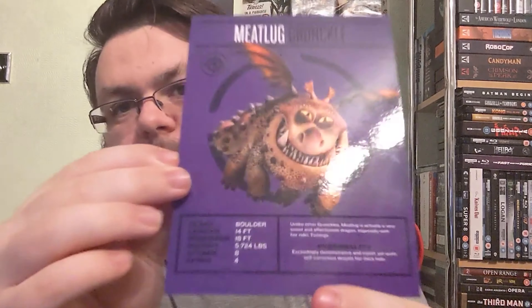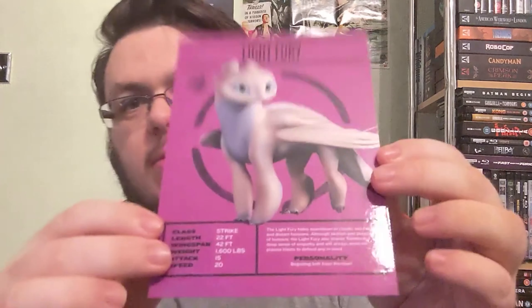We also have Meatlug, a Gronkle — really rather small, looks like one of the doom creatures in the new games. "Unlike other Gronkles, Meatlug is a very sweet and affectionate dragon, especially with her rider Fishlegs. Personality: exceedingly demonstrative and sweet, yet quite self-conscious despite her thick hide." Then there's the Light Fury — the love interest for Toothless in the third film: "The Light Fury hides seamlessly in clouds, sea fog, and distant horizons. A little skittish and sceptical of humans, but shares Toothless's deep sense of empathy and will wield her plasma blast to defend anyone in need. Personality: beguiling bolt from the blue."